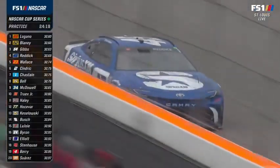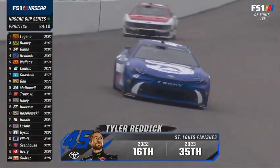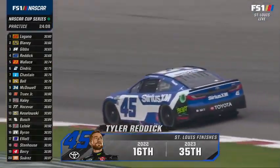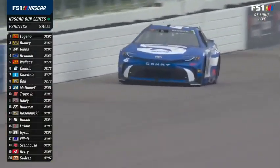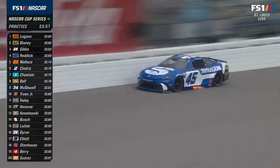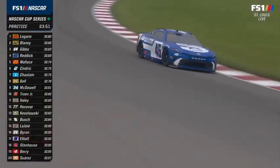Look at the focus on William Byron right there — he ran a whole lap and never blinked. Eyes on the prize. He's another guy like Christopher Bell: same speed, almost the same story — a month and a half here and just hasn't been able to close the deal. His day is coming.